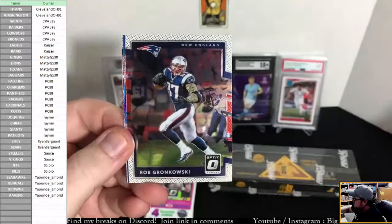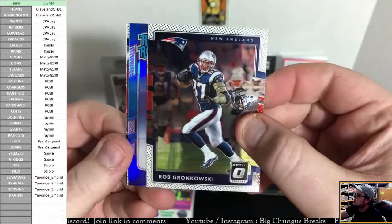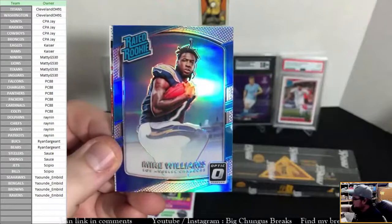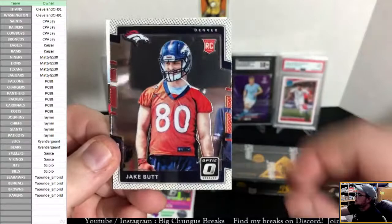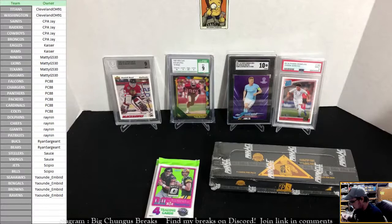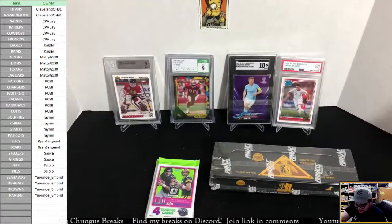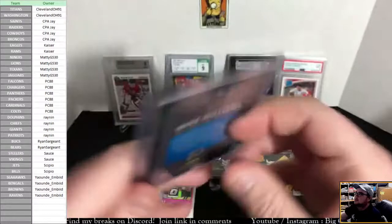Allen Robinson, there's Gronk. We got a rookie hollow — Mike Williams for the Chargers, Mike Williams rookie hollow. And nice Butt for the Broncos — Jake Butt. I remember one break when I first did 2017 we got a pink hollow Jake Butt and it was nothing but pink butt jokes after that.